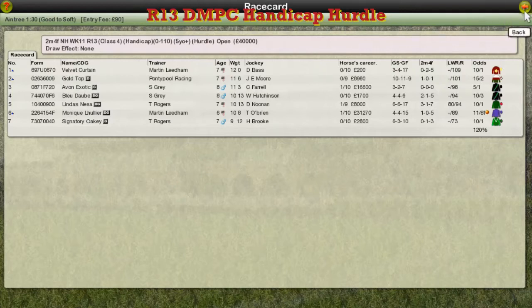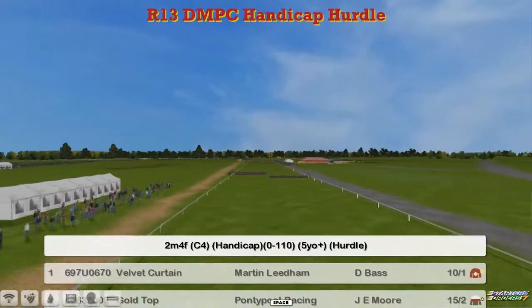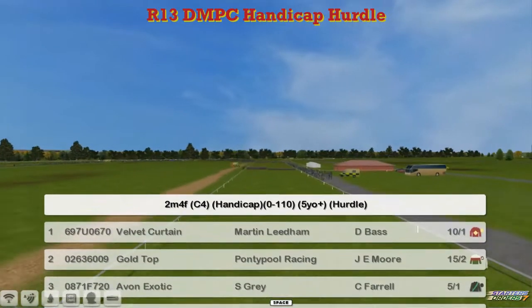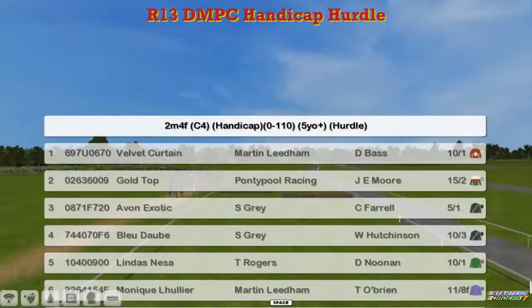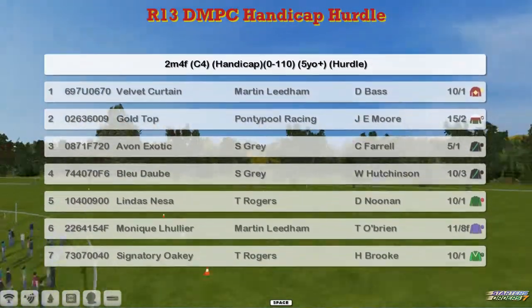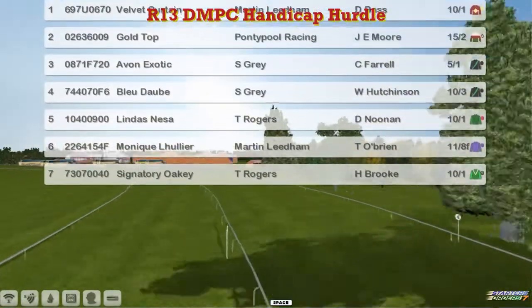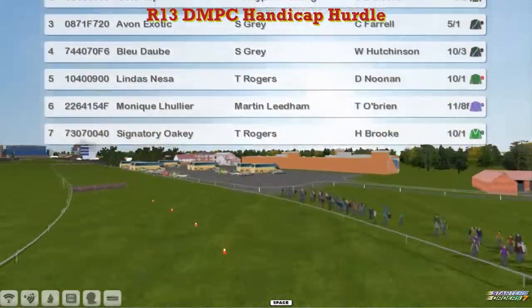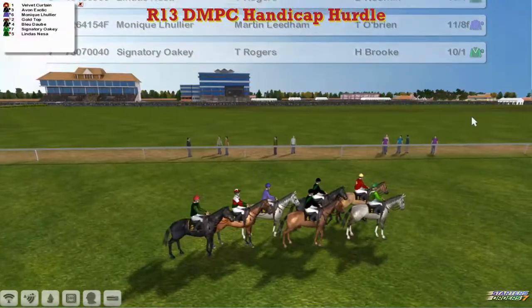Our last race of day one here at Aintree is the DMPC Handicap Hurdle. Two and a half miles, zero to 110. Number one on our top weight is Velvet Curtin for Martin Lidham. Two is Gold Top for Grey Clutterbuck. Three is Avon Exotic for Stu Grey. Four is Blue Dog for Stu Grey. Five is Linda's Nessa for Thomas Rogers. Our 11 to 8 favourite is Monique LeHoulier for Martin Lidham, a faller last time out. And Signatory Oki for Tom Rogers makes up the seven. Has to go over two and a half miles.